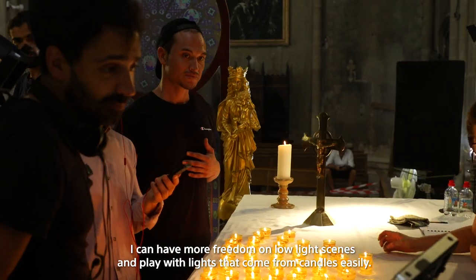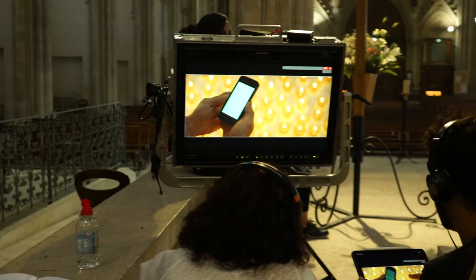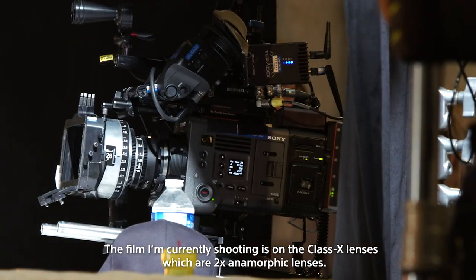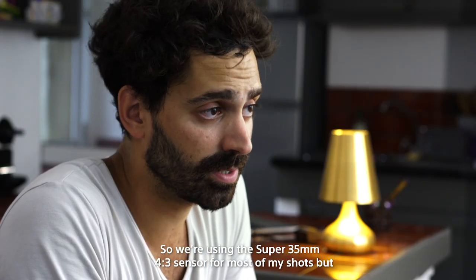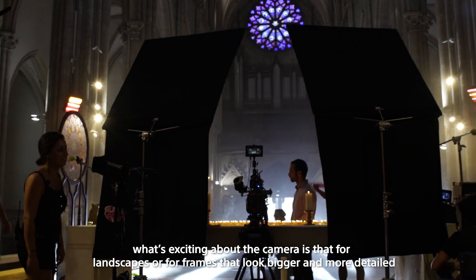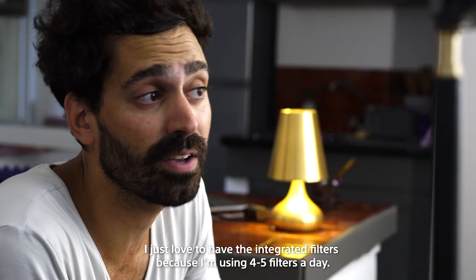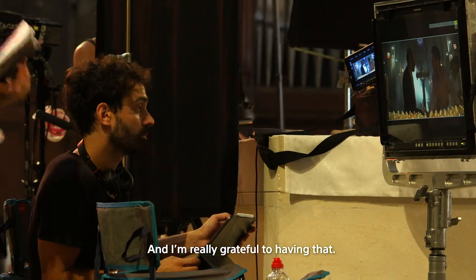I can have more freedom on low light scenes and play with lights that come from candles easily. The film I'm currently shooting is on the Class X lenses, which are 2x anamorphic lenses. We're using the super 35mm 4x3 sensor for most shots, but for landscapes or frames that look bigger and more detailed, I'm using the 6K format. I just love having the integrated filters because I'm using 4 to 5 filters a day — if I had another camera I would have to put the filters in, and I'm really grateful to have that.